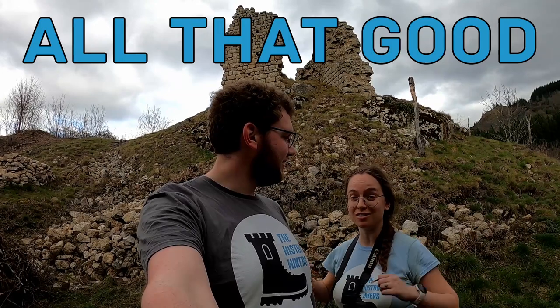We were the History Hikers. Like, comment, subscribe, and all the good YouTube stuff if you want to see more of these kinds of castles. And we'll see you next time. Bye!